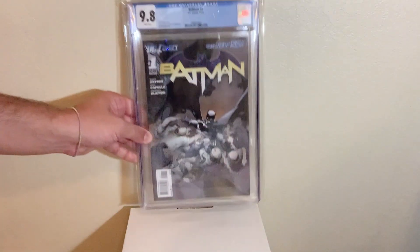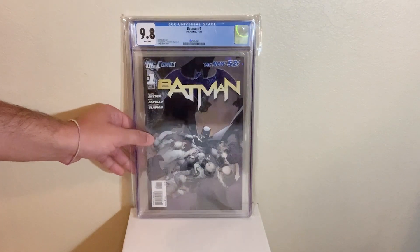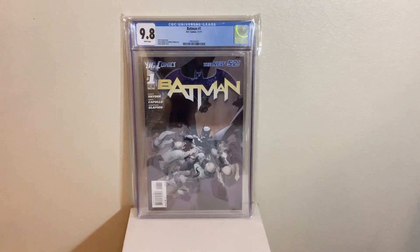Next up, we got Batman number one from The New 52 in a 9.8. This starts the whole Court of Owls storyline, which is one of the best storylines ever for Batman.